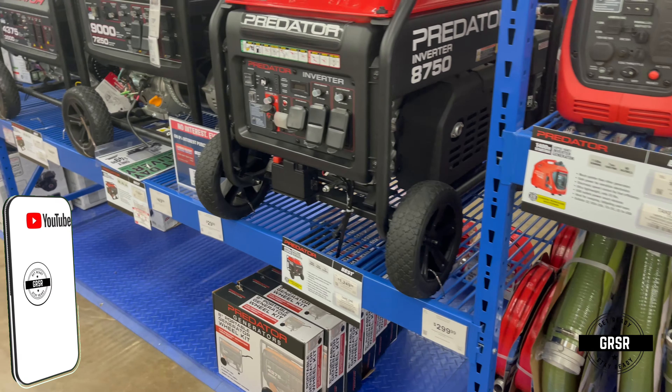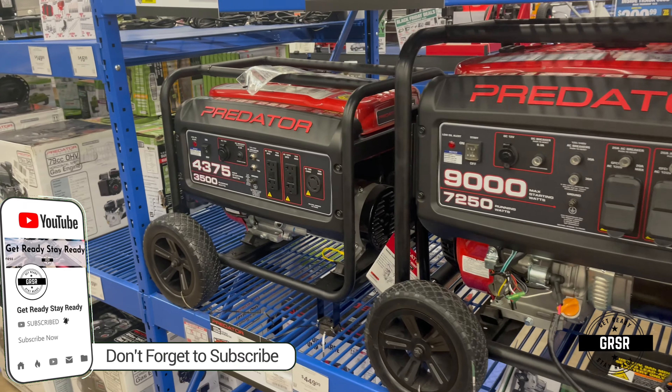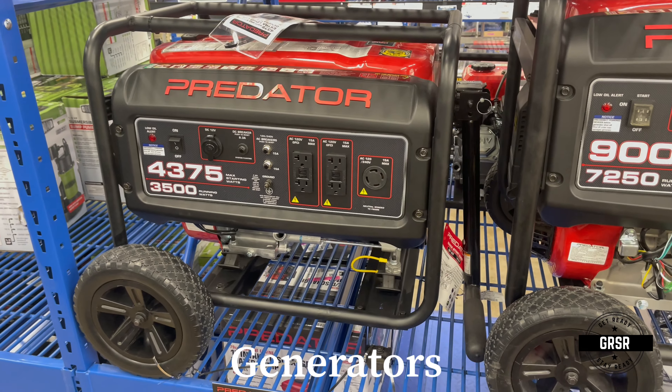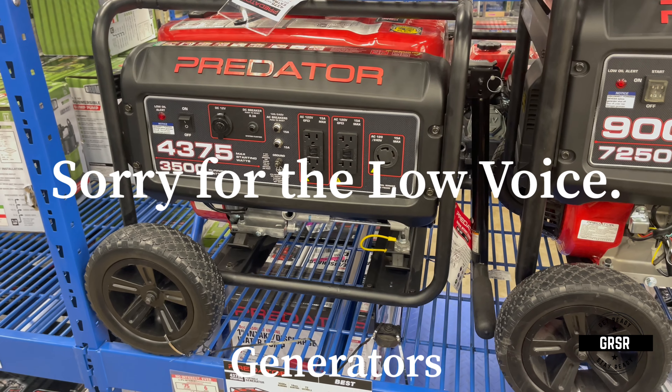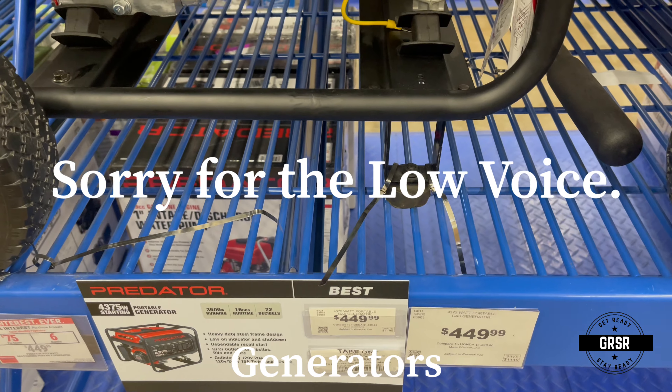As you can see here, they have plenty of generators and inverters at Harbor Freight Tools — many of them. So if you want to spend a little bit of money, that's definitely not bad.